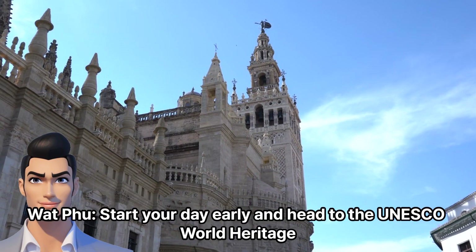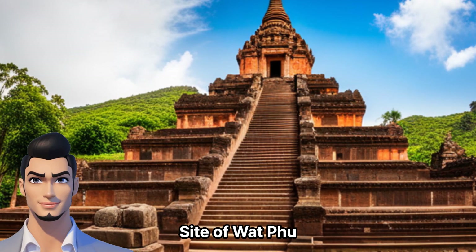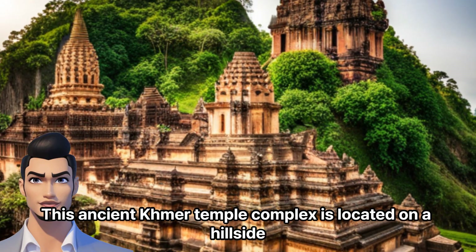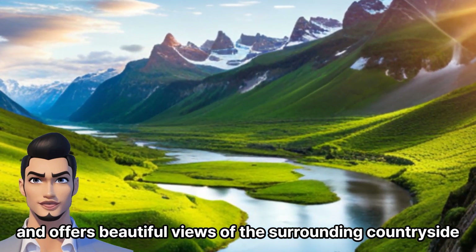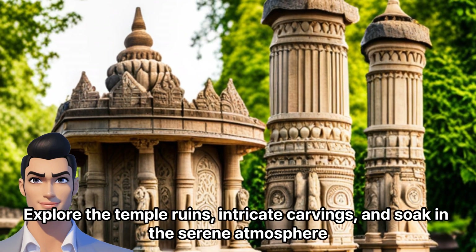Morning. Wat Phu — start your day early and head to the UNESCO World Heritage Site of Wat Phu. This ancient Khmer temple complex is located on a hillside and offers beautiful views of the surrounding countryside. Explore the temple ruins, intricate carvings, and soak in the serene atmosphere.